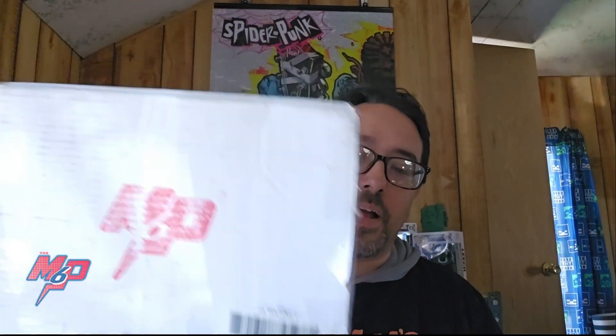Greetings and salutations once again, Comic Book Conversationalists. This is Comic Book Hangover. My name is Scott, and this time we have a Marvelous Box unboxing video. I have quite a few of these videos both here and over on my TikTok. It's been a while since I've done one where I'm in front of the camera actually going through the books — I've been kind of lax in just doing the TikTok versions.